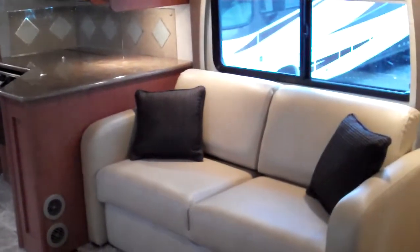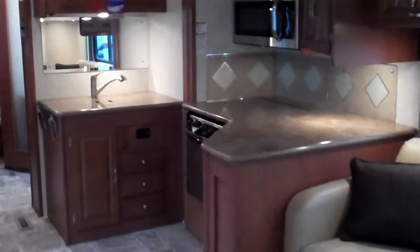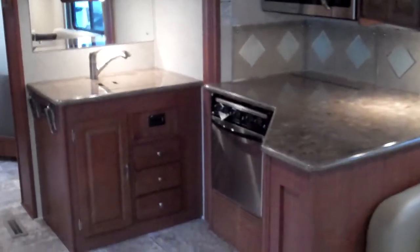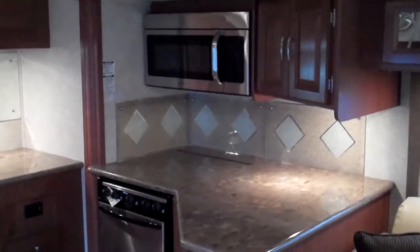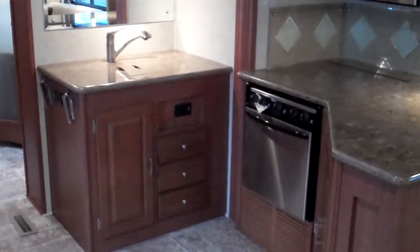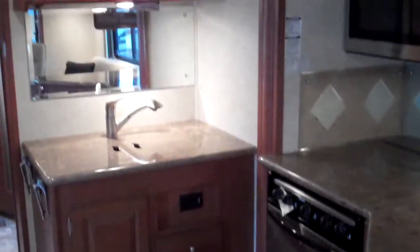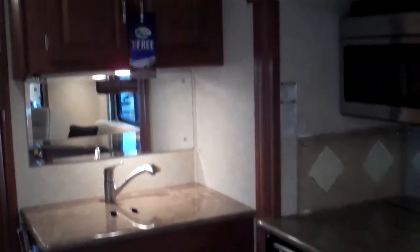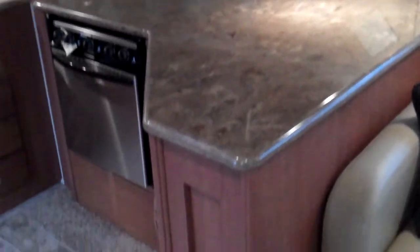As we look in the super slide here, you can see there's a sofa — it does make into a bed — and part of your kitchen. This model has a nice large wraparound kitchen with tons of countertop space, plenty of storage, a double bowl sink, more storage and countertop space over here, more storage above, and plenty of room to make that meal.